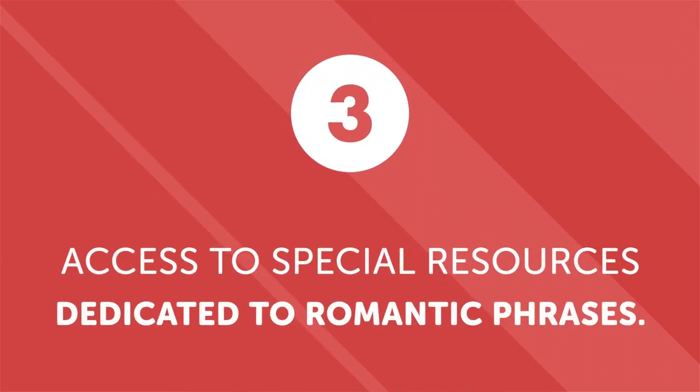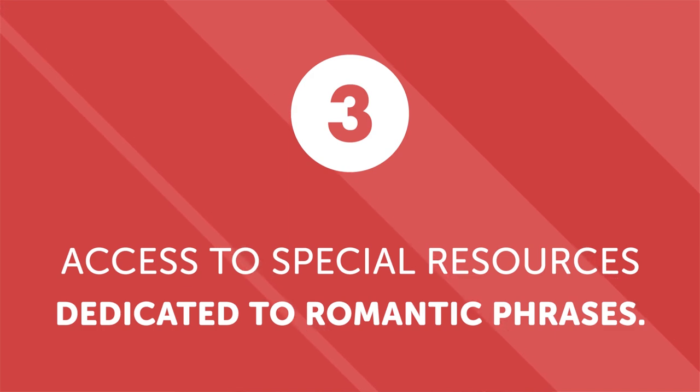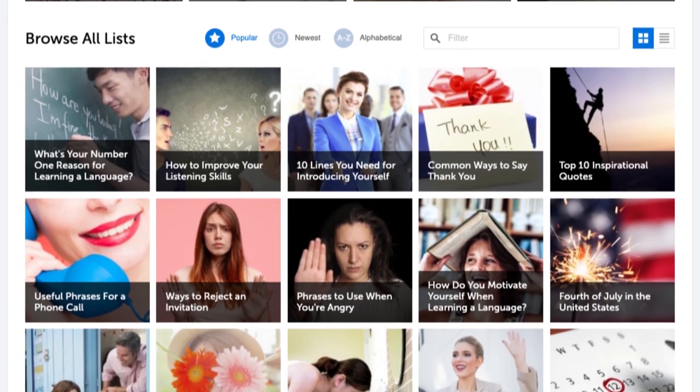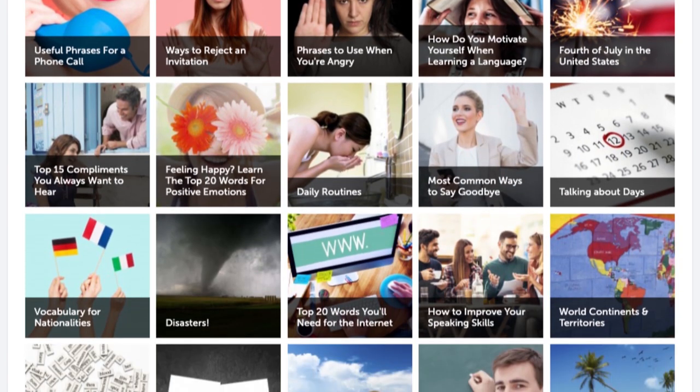Third, access to special resources dedicated to romantic phrases. If your study partner is your romantic partner, we have resources to help you communicate your feelings correctly. Our language learning program has special sections and tools to teach you love words, phrases, and cultural insights. Of course, please remember that simply being in a relationship is no substitute for studying. Communication is key to every relationship, whether romantic or not. If you fail to continue expanding your vocabulary and you stop learning the language on your own, your relationships may suffer or fizzle out.